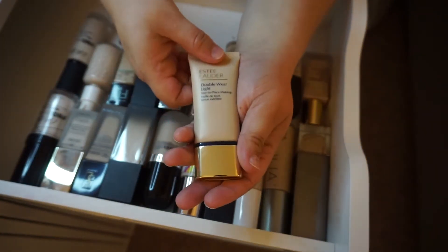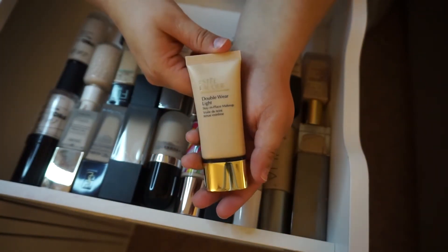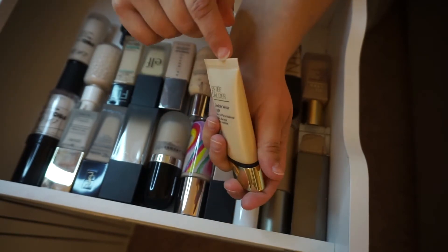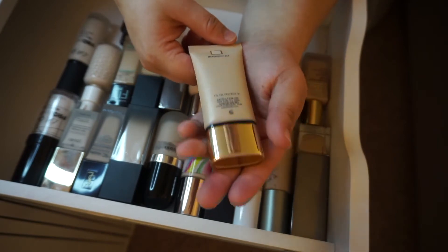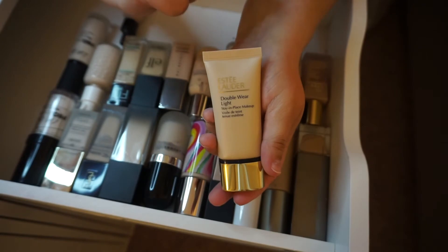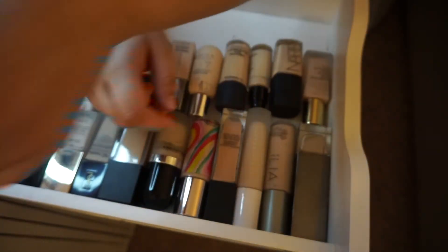The Estée Lauder Double Wear Light Stay-in-Place — this is my current go-to lightweight foundation. This is in the shade Intensity 0.5. It's good for two years and I just opened it last June, so this is safe to stay.